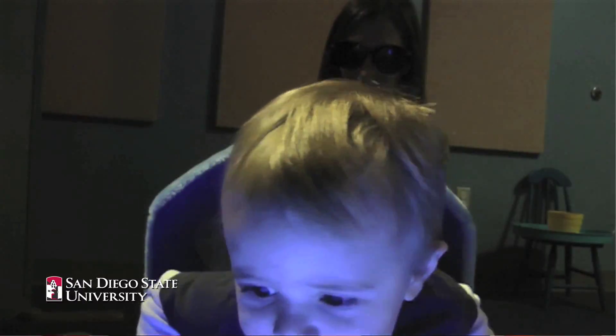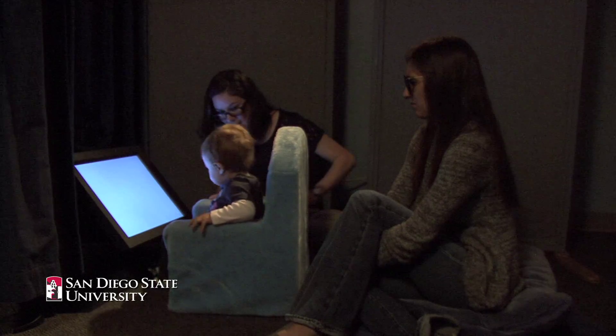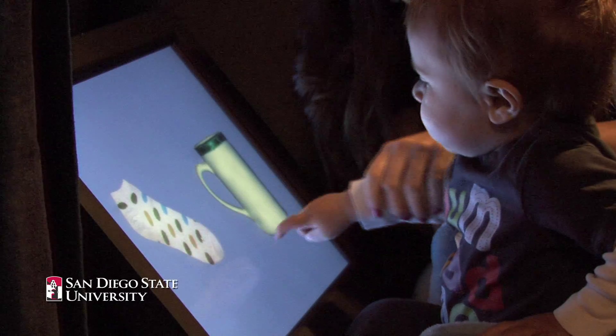We have them doing two different tasks. The first task is the touch screen task — we call it the Computerized Comprehension Task, or CCT. When they come into the room, it's dimly lit so they're not distracted, and they see two objects on the screen. The experimenter labels one object for them.